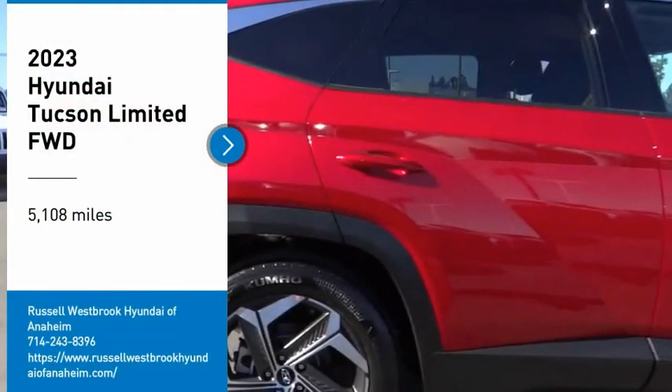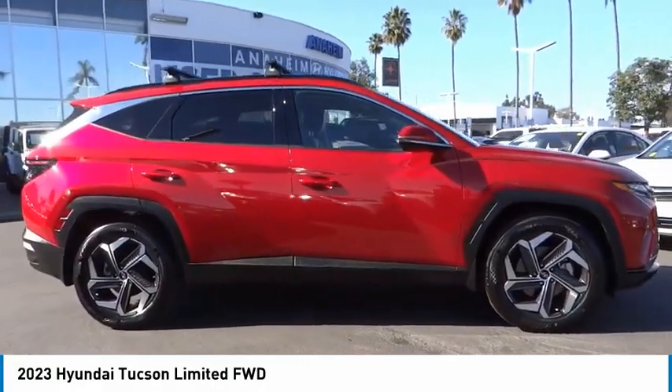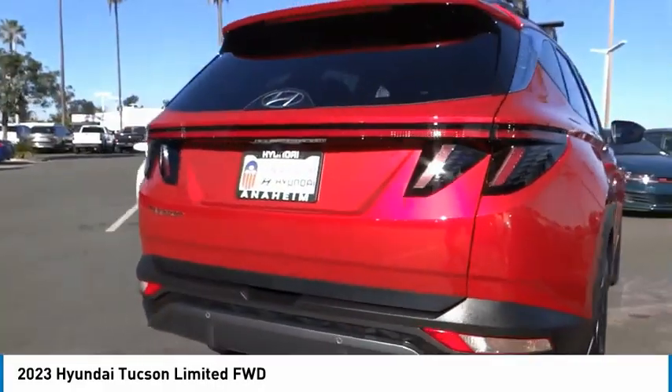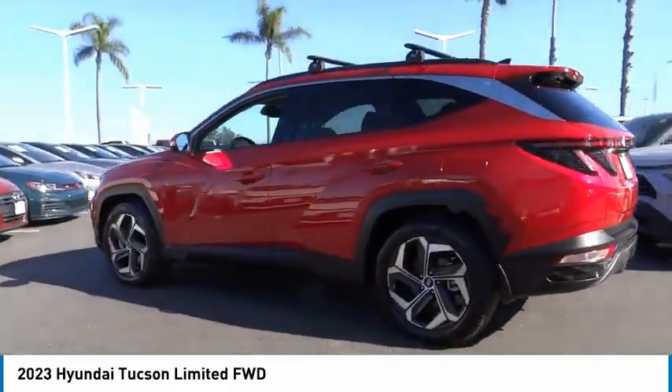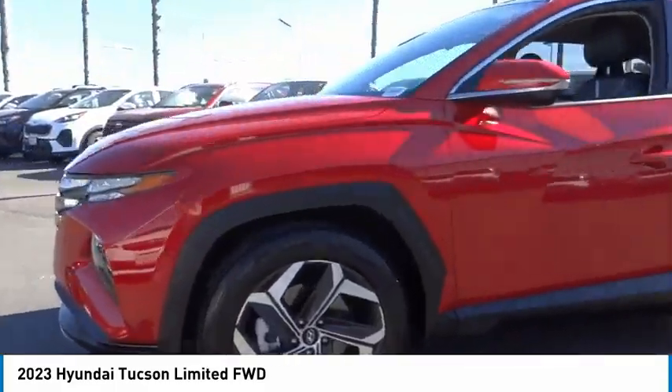Take a ride in the 2023 Hyundai Tucson. The Hyundai Tucson is Hyundai's first CUV to be designed in Europe. Tucson takes the boxy utility vehicle and transforms it with flowing curves, graceful lines, and style to spare. It's the future of the crossover.